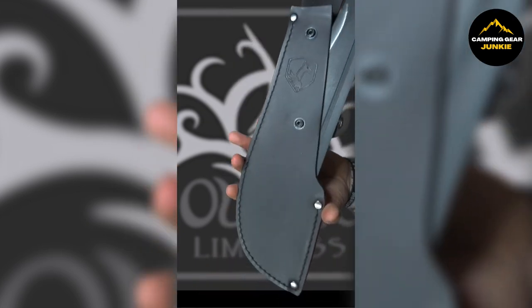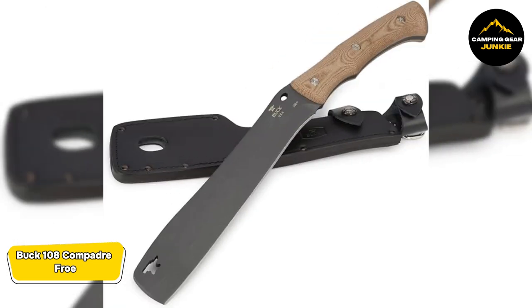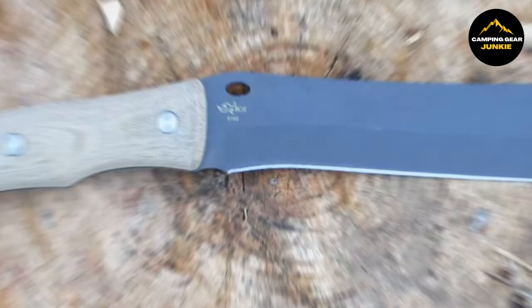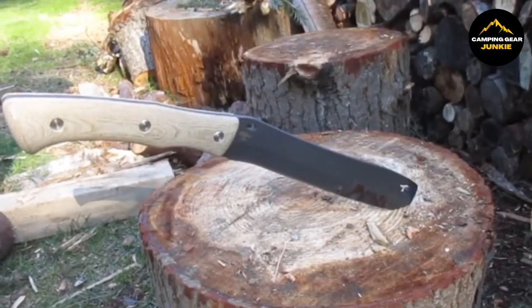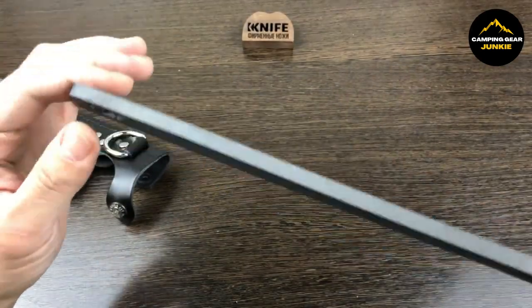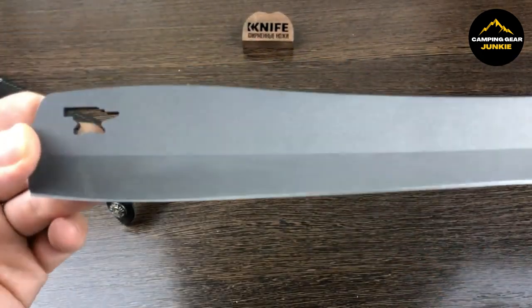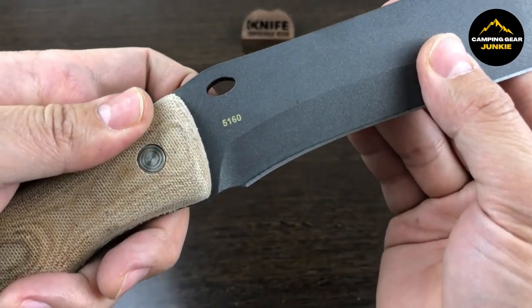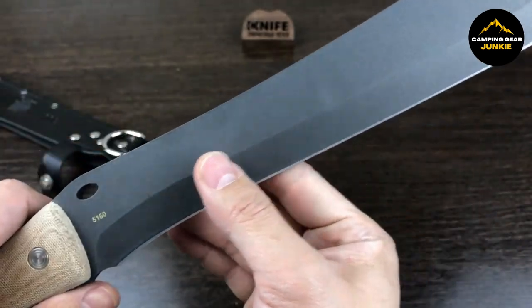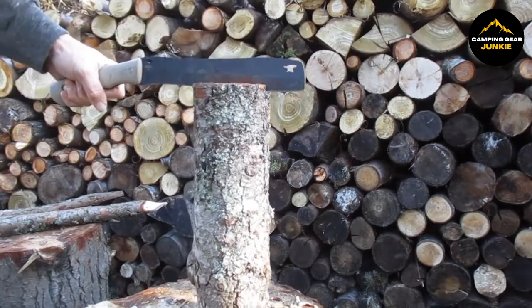As we move on, let's turn our attention to the Buck 108 Compadre Pro. This chopping knife isn't just a tool — it's an outdoor necessity due to its quality and multifunctionality. With a 9.5-inch cobalt gray blade coated with Cerakote, it stands out for its style and durability. This coating protects the blade from rust and corrosion, making it a long-lasting tool for your outdoor adventures. The blade is made from 5160 steel, known for its resilience and excellent ability to keep a sharp edge, ensuring it won't easily shatter during heavy use.